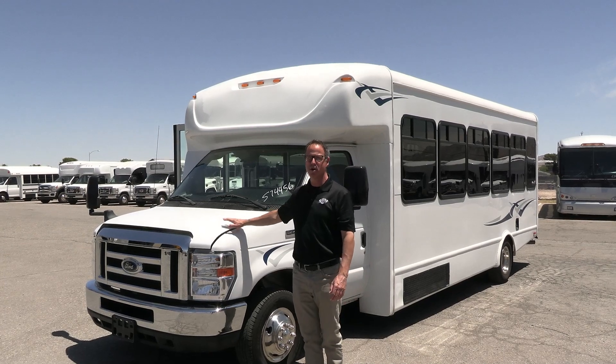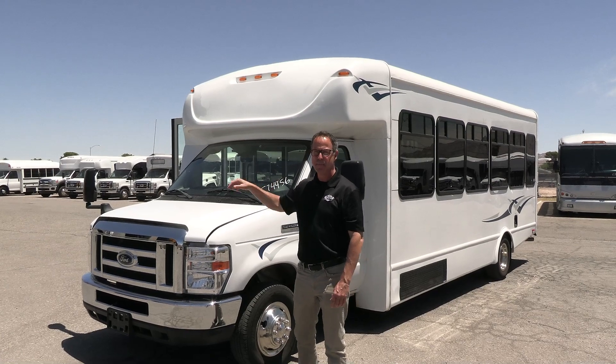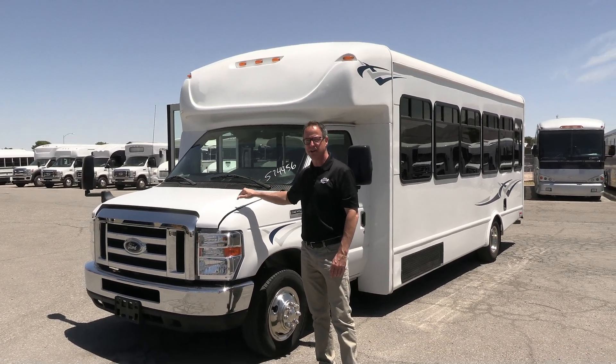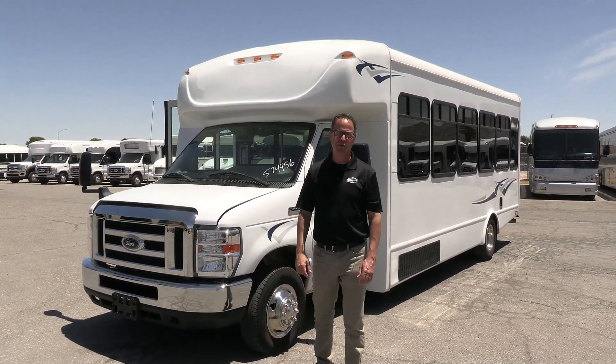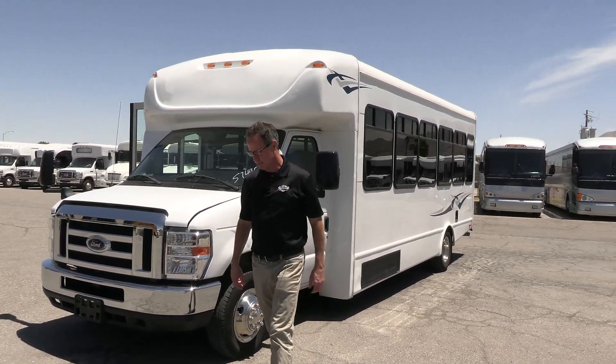Probably one of the best used shuttles on the market right now. That is a 2019 StarCraft seating 28 passengers, but there's only 17,000 miles on that 6.8 V10 under the hood. This thing is clean inside and out. Let's take a walk around, check it out.